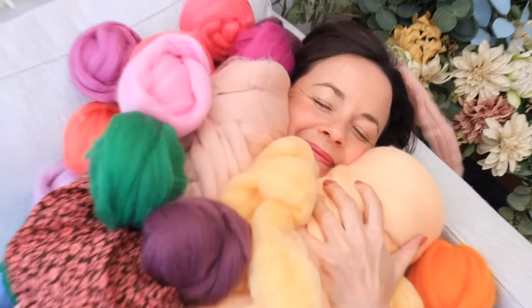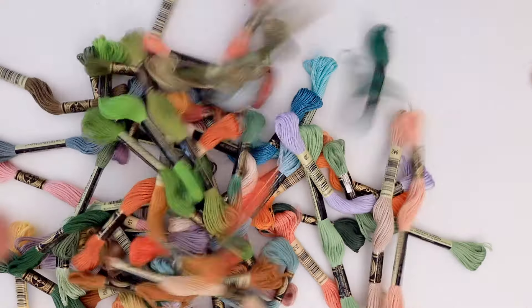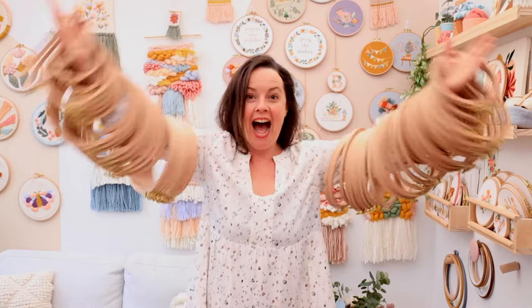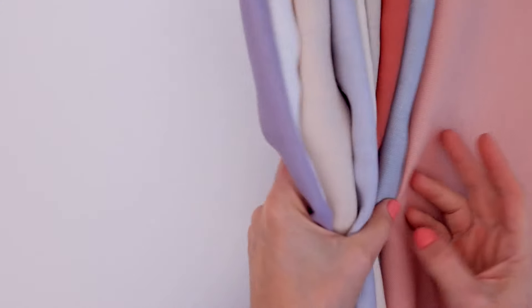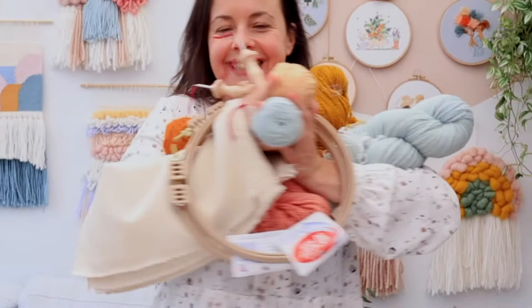Gorgeous merino wool roving for your next weaving project. All the amazing DMC threads for your next embroidery project. These super cute needle minders to help stop you losing those pesky needles. These amazing beech wooden hoops to display your pieces in. These gorgeous heavyweight linens for stitching your next embroidery project on. All the best punch needle supplies.